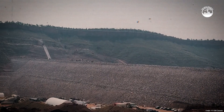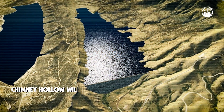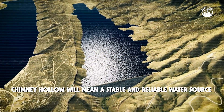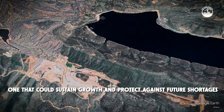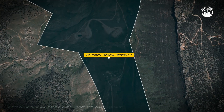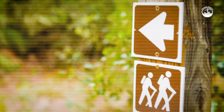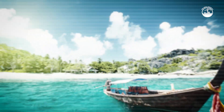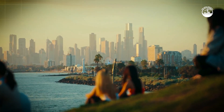But the benefits will be far-reaching. For the 12 communities it serves, Chimney Hollow will mean a stable and reliable water source — one that could sustain growth and protect against future shortages. The reservoir will also provide recreational opportunities once completed. Plans include hiking trails, fishing spots, and non-motorized boating, creating a new outdoor destination for residents and visitors.